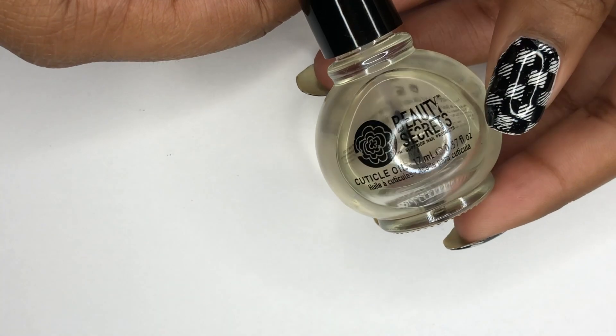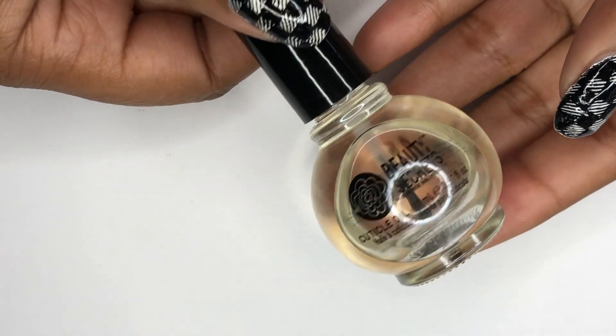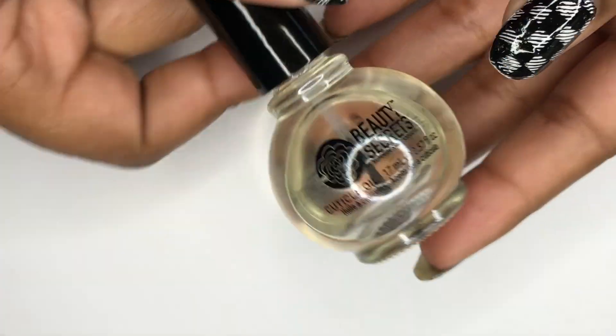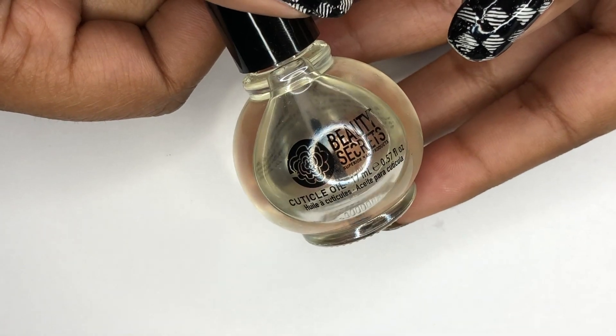It's good just as a baseline moisturizing product for your nails. It smells like macadamia nuts. This one was kind of expensive — I want to say more than five or six dollars — but it's a basic classic cuticle oil and I really do like it. So this is the Beauty Secrets cuticle oil.